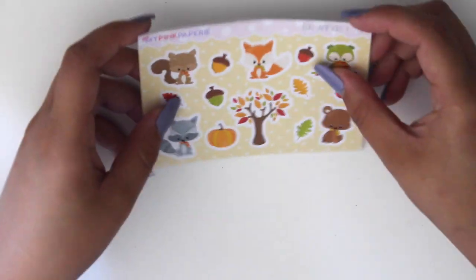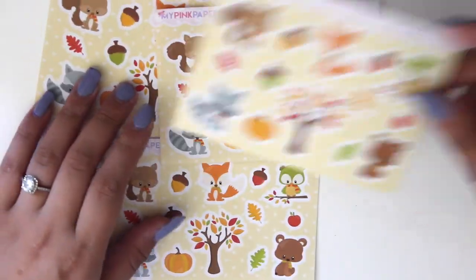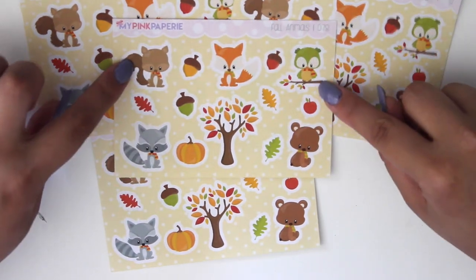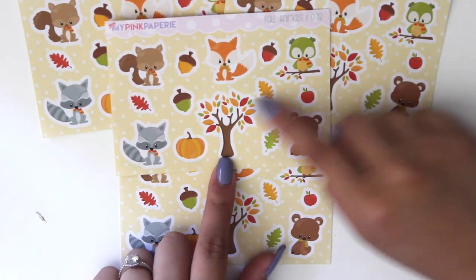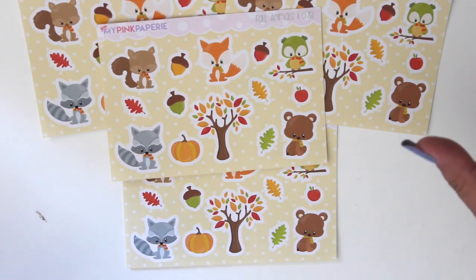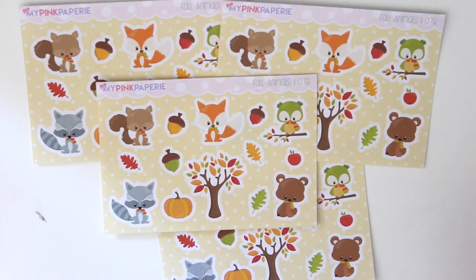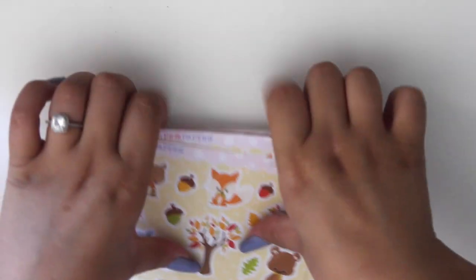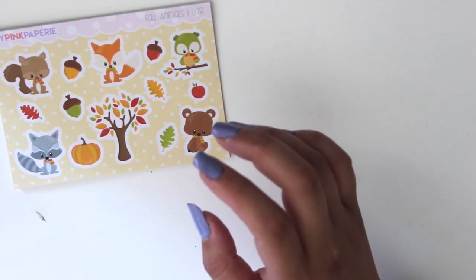The kits come in both matte and glossy, and also in Happy Planner and personal planner sizes. Another new release is the Fall Animals deco stickers — you get a squirrel, raccoon, fox, owl, and bear, all dressed in cute little scarves because it's fall. There's also a little tree, pumpkin, acorns, apple, and leaves. You can use them to decorate your monthly or weekly kit for a fall theme.